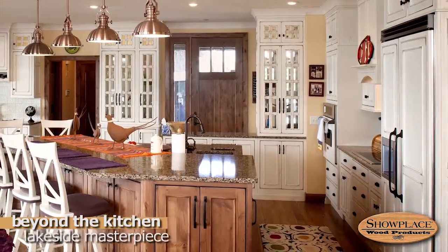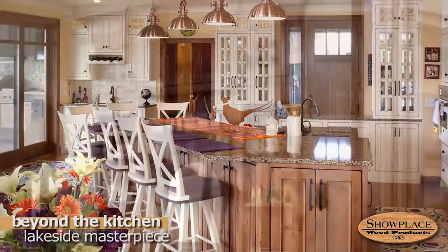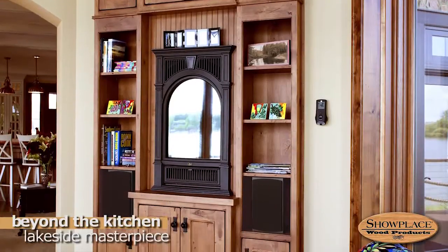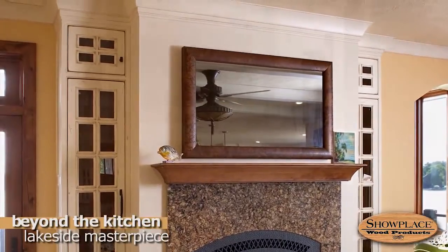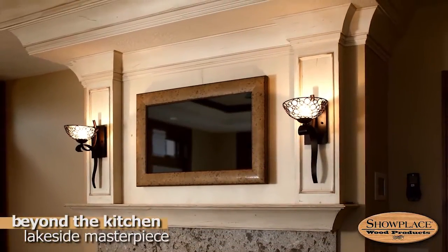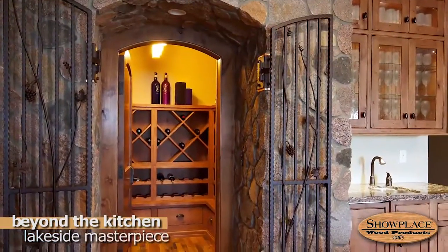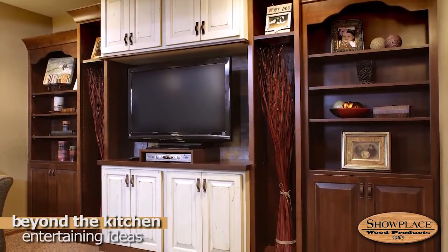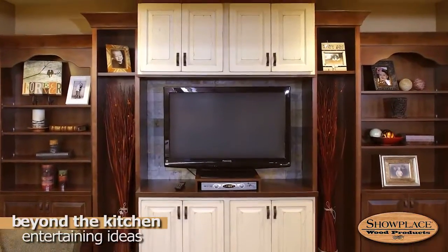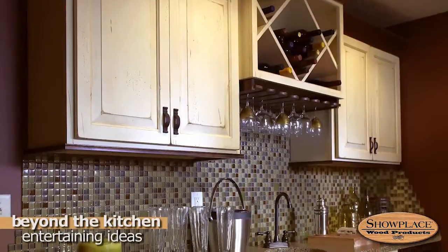This one-of-a-kind lake home has a spacious Showplace kitchen and Showplace cabinetry throughout the rest of the home. A reading room bookcase includes a fireplace unit. A family room fireplace is flanked by Showplace inset cabinets. The master suite shows creative use of Showplace components and a comfortable compact bath. The lower level wine cave uses Showplace cabinetry inside and out. The lower level of this comfortable family home includes a large entertainment center in a striking two-tone finish, and the wet bar makes entertaining easy and efficient.